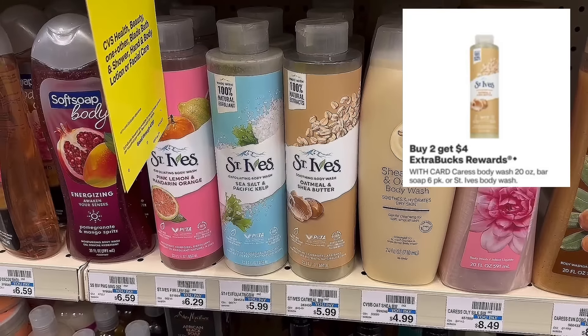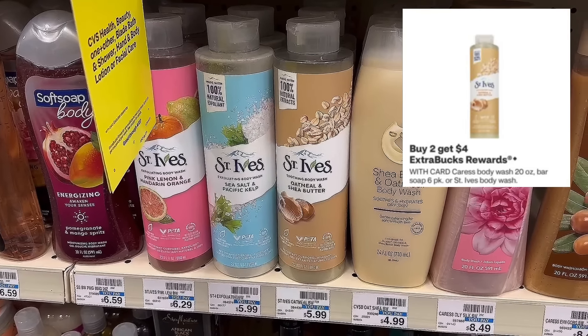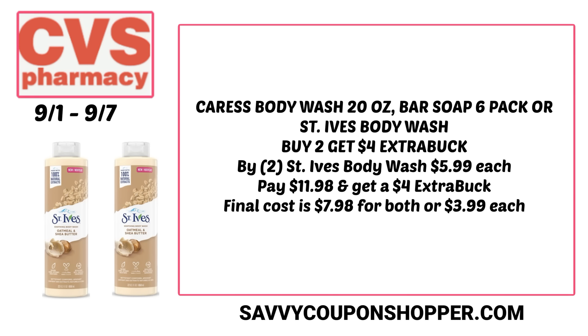Here's a deal on St. Ives — body washes retail from $5.99 to $6.29 and are buy two, earn a $4 extra buck. This deal also includes some Caress body care products. Grab two of the $5.99 St. Ives body washes for a total of $11.98. No digital coupons are available, so you'll pay that and earn back a $4 extra buck, making both $7.98 or $3.99 each. They're large-size body washes too, so it's not a bad deal.